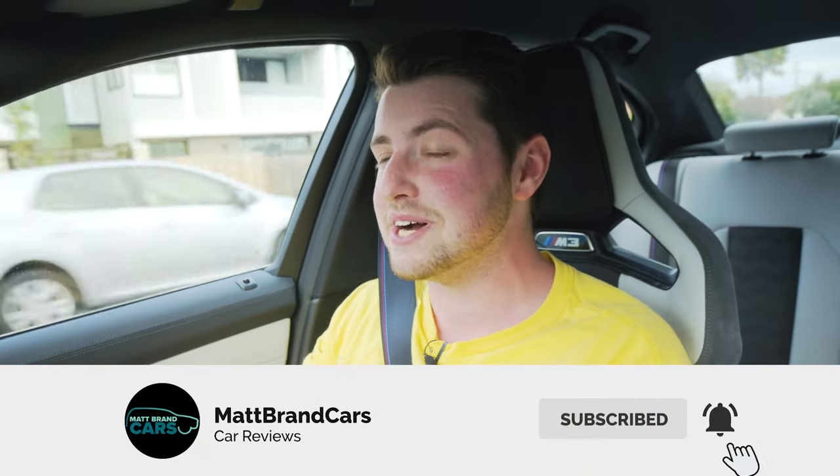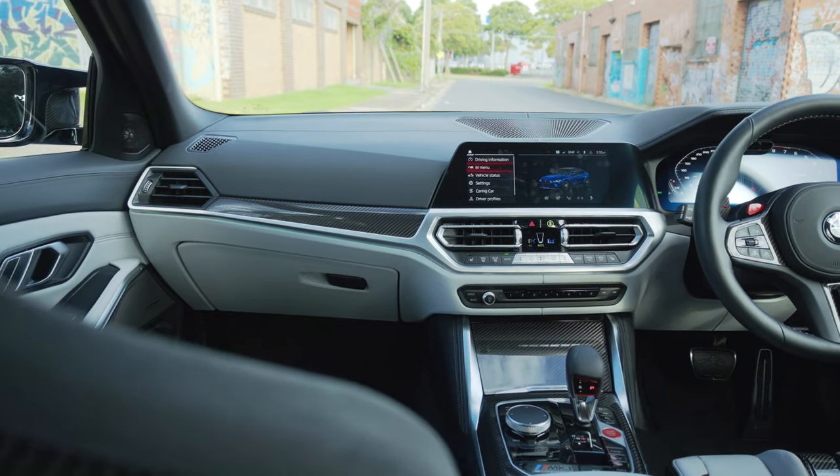If you haven't already, please subscribe and hit that notification bell — you can see as soon as I release awesome new car reviews like this every single week. And while you're down there, please hit that like button; it really helps the channel out. Alrighty — the interior.